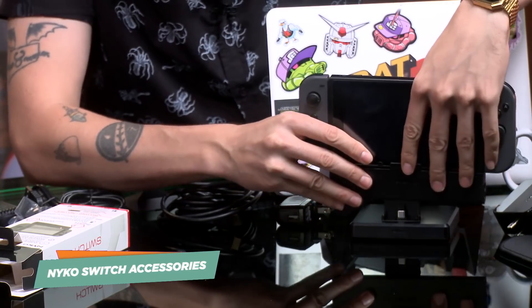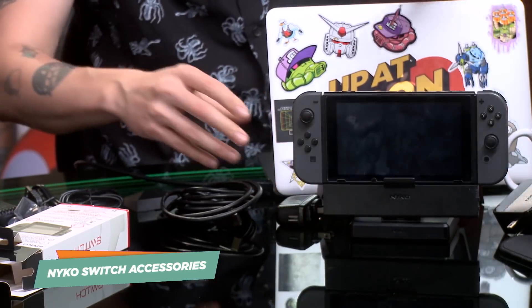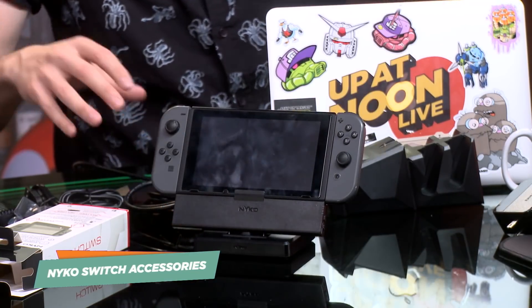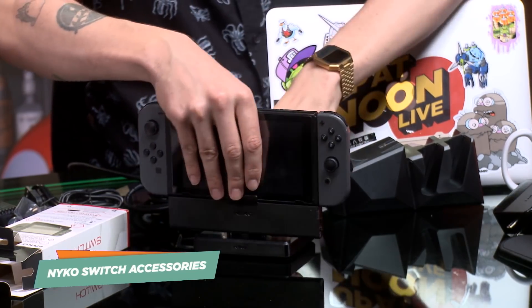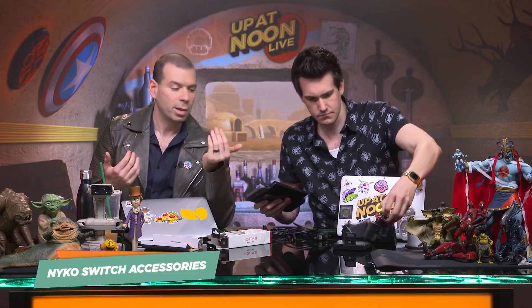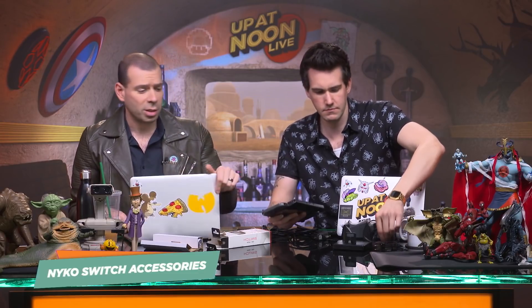It totally works. You'll be on a plane, you'll be in a car, and you're like, my battery's about to die. You reach out, you grab this thing, it adds more battery life. No extra cables, no other nonsense. It's just right there. And this is $30.